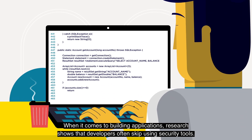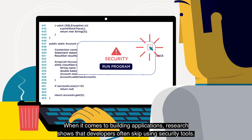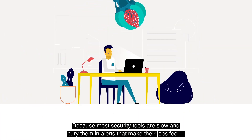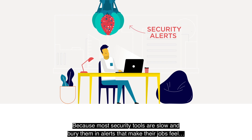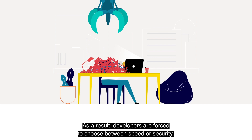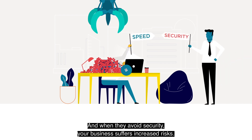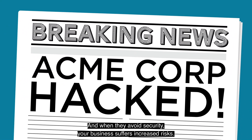When it comes to building applications, research shows that developers often skip using security tools. Why? Because most security tools are slow and bury them in alerts that make their jobs feel impossible. As a result, developers are forced to choose between speed or security. And when they avoid security, your business suffers increased risks.